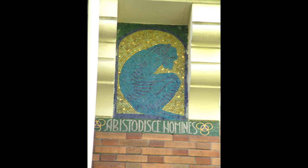Finally, turn your attention to the animal motifs that discreetly adorn the façade. On the left, over the front door, you may distinguish the mosaic of a monkey. A Latin phrase clarifies the meaning of this image: "Ab isto disque homines" — or, from it, one may understand men.